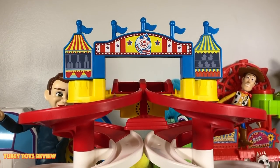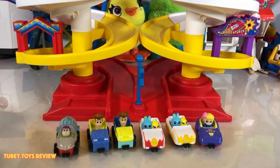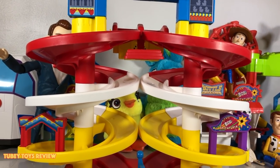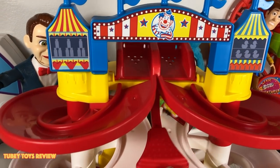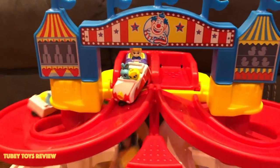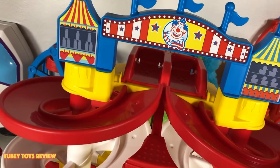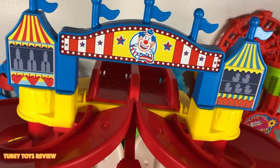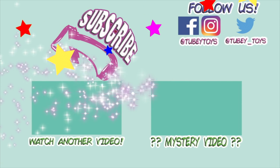Don't forget to give this video a thumbs up if you're super excited for Toy Story 4, and please subscribe to Tooby Toys if you haven't already. If you're looking for Forky, let me know where he was — he was in two different places in this video. We're trying to reach 25,000 subscribers by the time Toy Story 4 comes out — I have an amazing collection of prizes for a huge giveaway. Thanks so much for watching, have a great day!